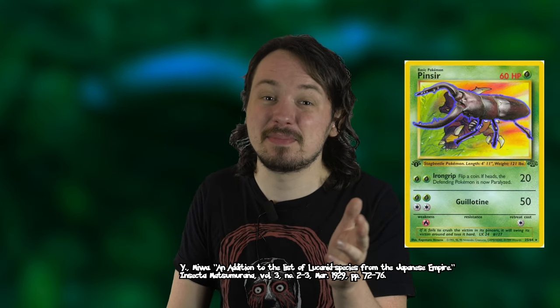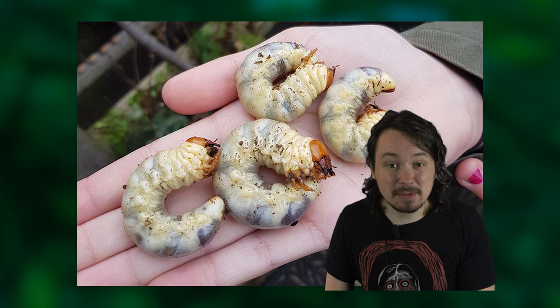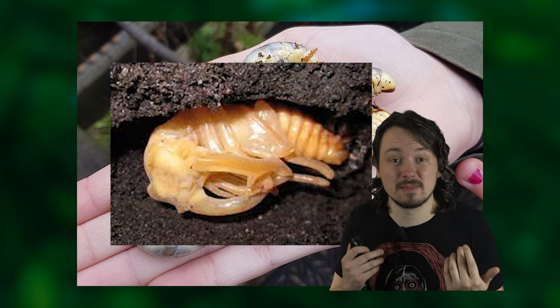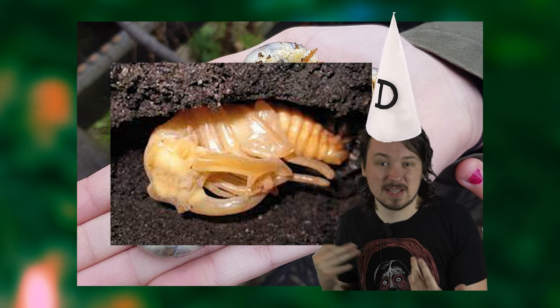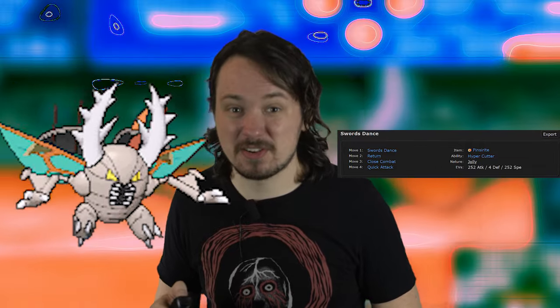Pinsir is very similar to the stag beetle Lucanus, because of its horns. Stag beetles begin as a larva and can stay in that stage for up to six years, and they also go through a cocoon to become a beetle. Pinsir itself has never seen competitive viability, but Mega Pinsir saw a lot of play in Generation 6 competitive tier overused.